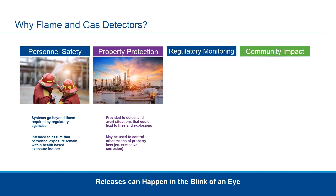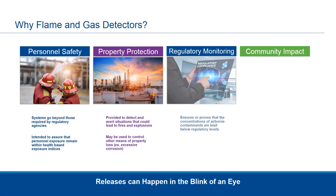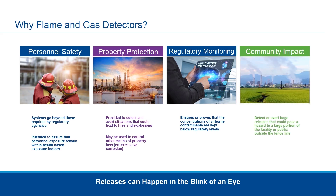The third category, most commonly forgotten, is regulatory monitoring. Regulations are increasingly growing throughout the world and we need to comply with those regulations and meet the standards and minimum requirements for our neighboring communities, our industries, and our customers. The fourth and final is community impact. Our communities are built up around our facilities and we need to ensure that we protect them at all times, giving them confidence that nothing toxic or combustible will be coming into their areas — whether it is a home community, a schoolyard, or other nearby businesses.